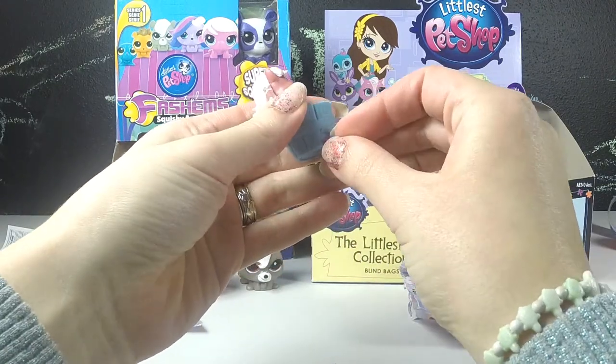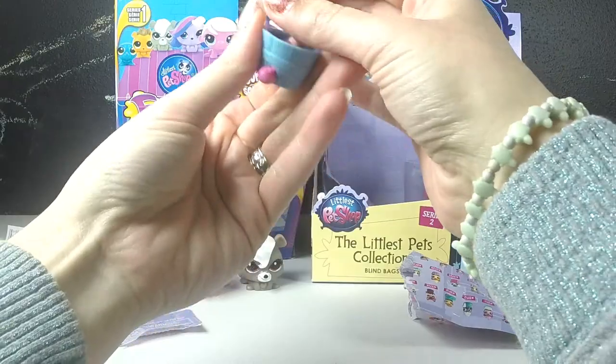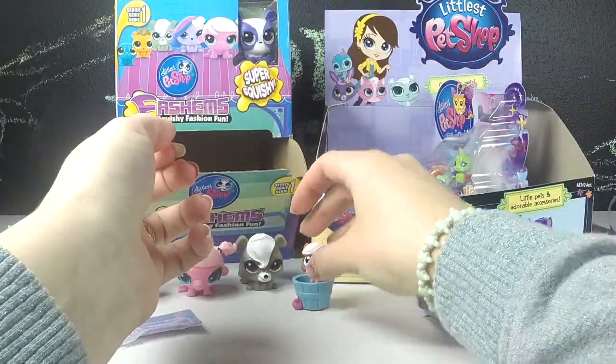The little deco bit is for decorating the bucket or the accessory. Cute! I'm going to do another one of those.